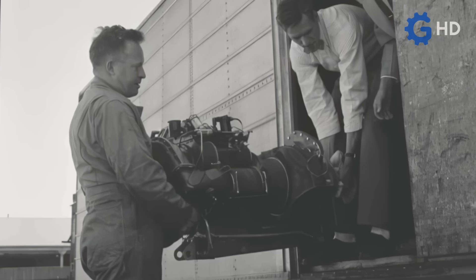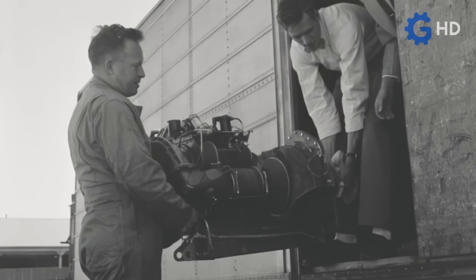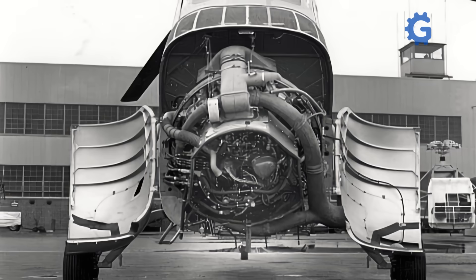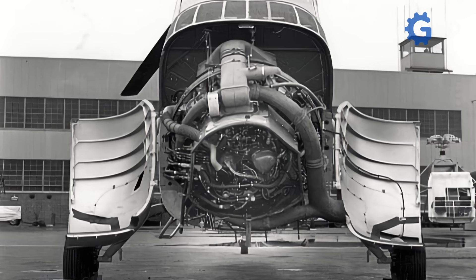It is important to note that, while this design followed some principles used in airplanes, it was not purely aeronautical. In reality, it was closer to a turboshaft engine, similar to those found in helicopters.